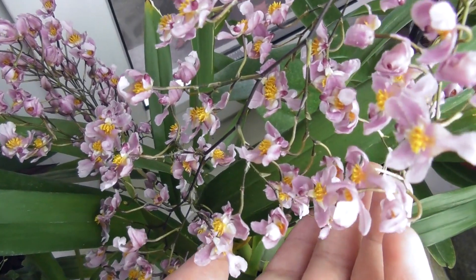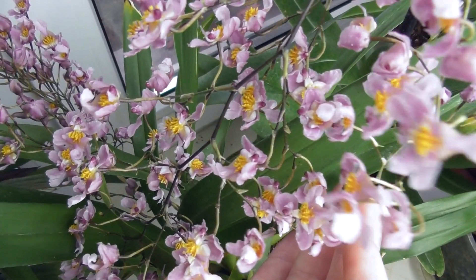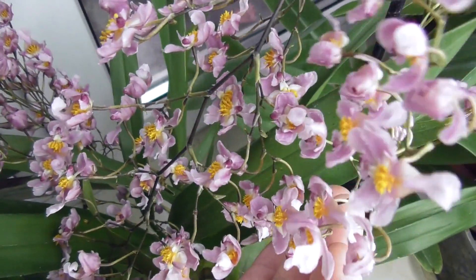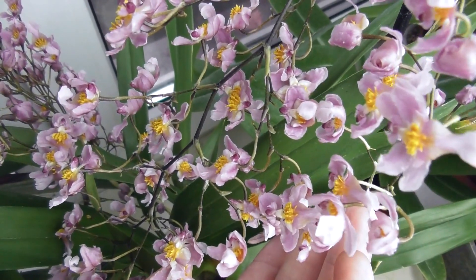That's all for now — I'll be filming more videos, as there are many orchids that periodically delight with their blooming. Do pay attention to oncidiums like these — they are simply amazing. That's all, goodbye, and see you on my channel!